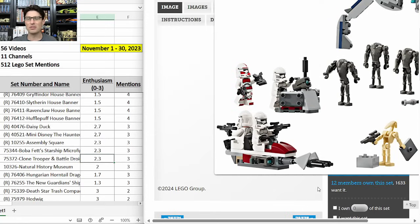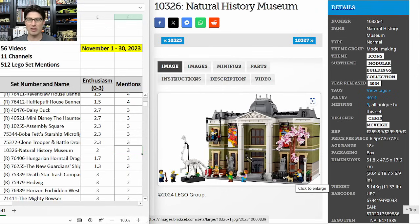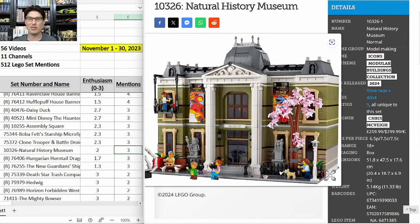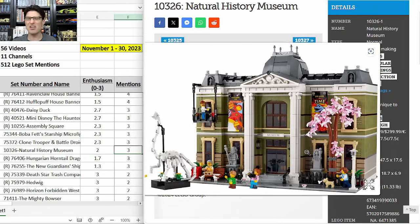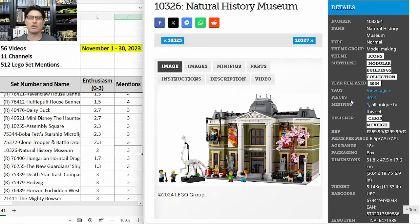And the new modular building 10326 the Natural History Museum, also coming out in early 2024 and already getting some buzz — three mentions, E-score of 2. Same $300 price point as Assembly Square. On first glance I love this set: the dinosaur is great, the columns are great, and I like the olive green on the museum with the banners and the nice tree. Lego is adding great foliage to all the modular buildings now. It is absolutely one I'm interested in, but we have no idea how long it'll be on shelves — definitely multiple years — so I'm nowhere close to focusing on it yet.